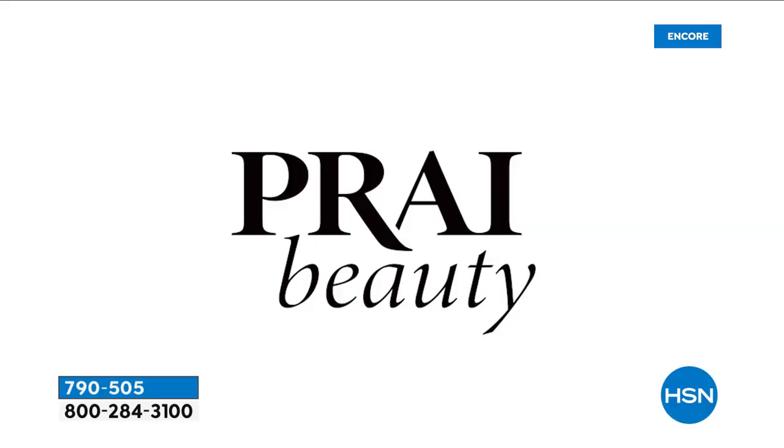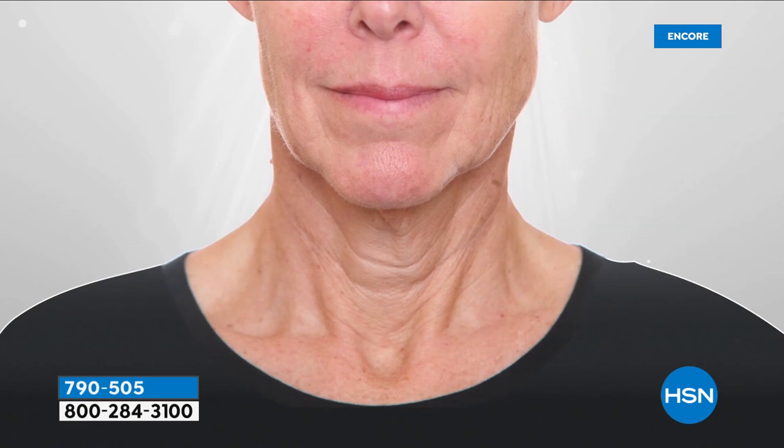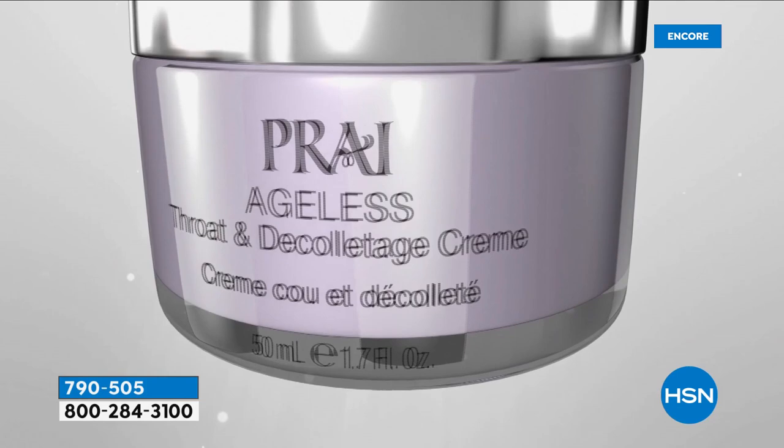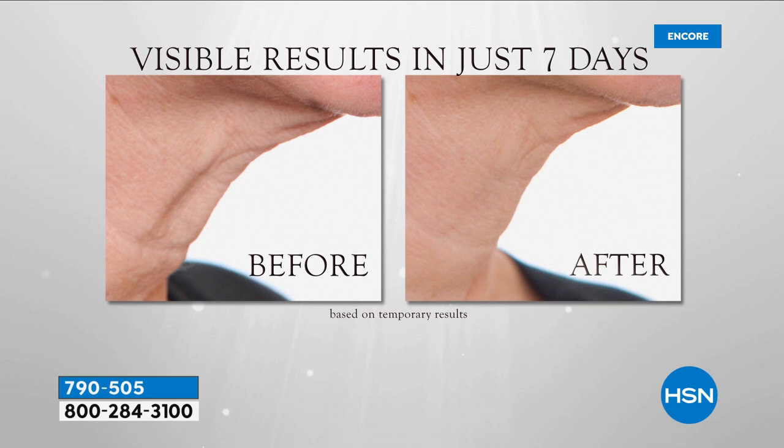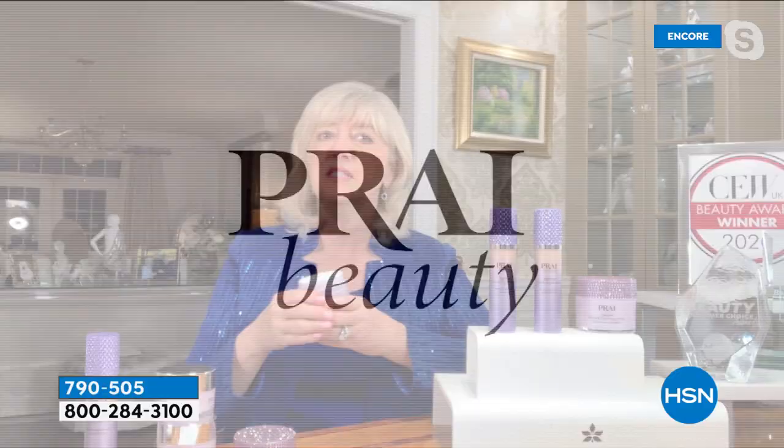Look at this technology — it's got SEPI lifting. We all know that the neck area collapses, it droops, it gets lined, you see tree trunk lines and cleavage crinkles. But when you pop this on, you can feel it. Look at that in one week. Those are women over 65.